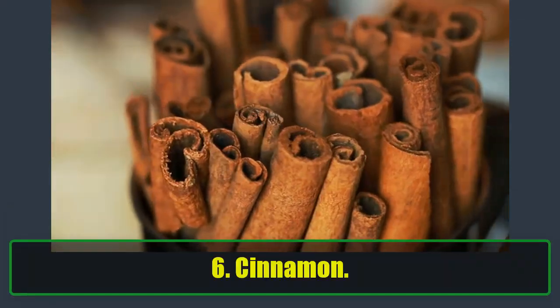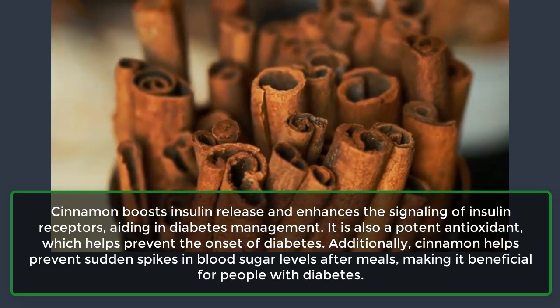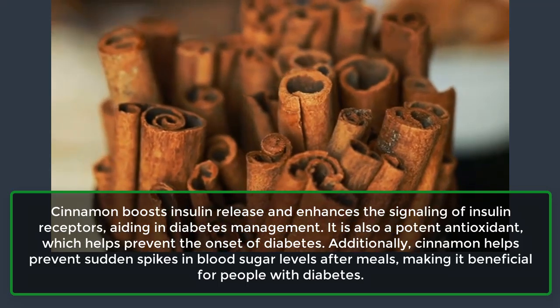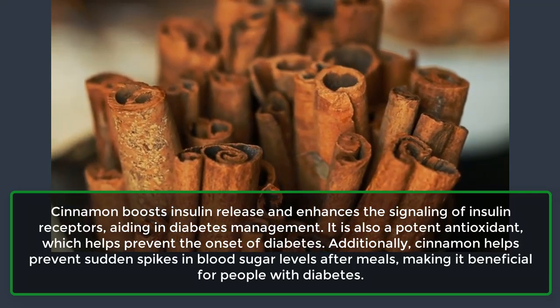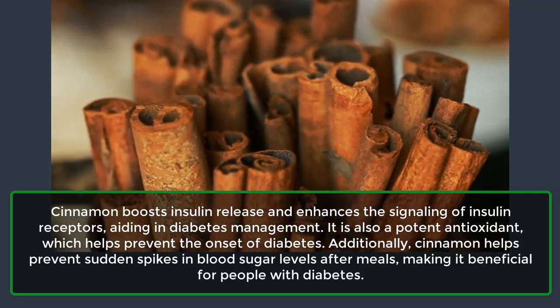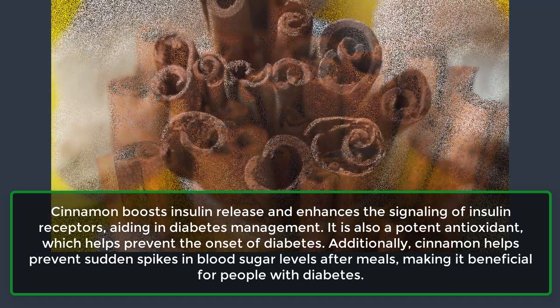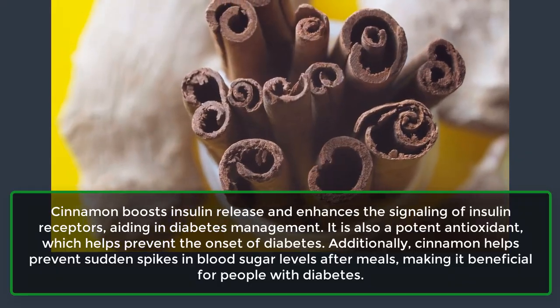6. Cinnamon. Cinnamon boosts insulin release and enhances the signaling of insulin receptors, aiding in diabetes management. It is also a potent antioxidant, which helps prevent the onset of diabetes. Additionally, cinnamon helps prevent sudden spikes in blood sugar levels after meals, making it beneficial for people with diabetes.